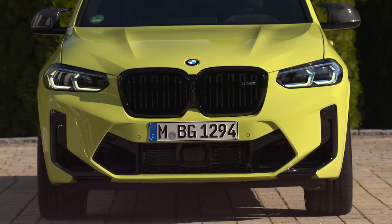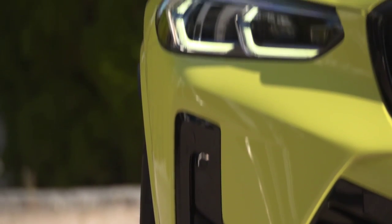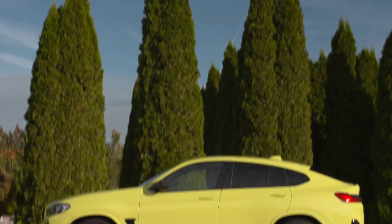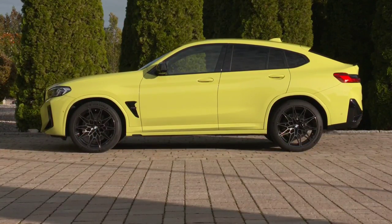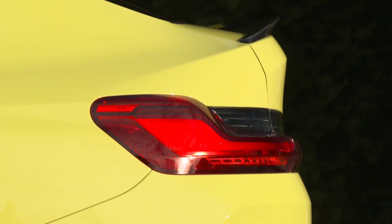The new X4 facelift comes equipped with sport seats covered in Merino leather, illuminated M logos, and an M Sport steering wheel. The engine range includes three diesel and three petrol units. All four and six-cylinder units now come with a 48-volt micro hybrid system.